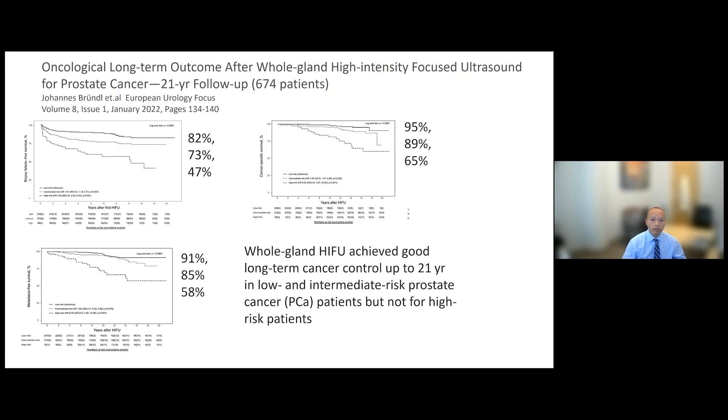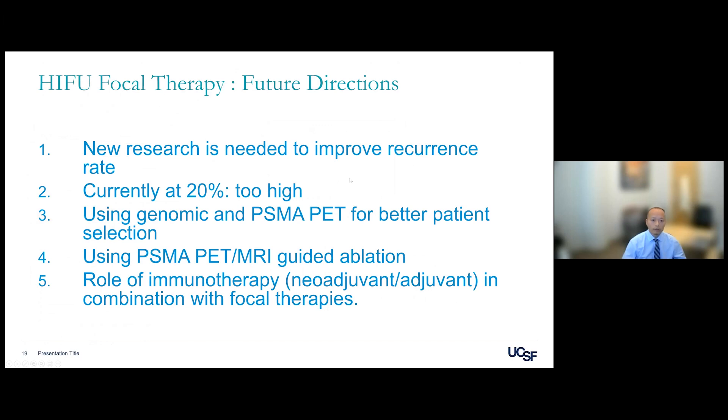A 21-year follow-up of 674 patients undergoing whole-gland ablation shows that for low and intermediate risk patients who opted for HIFU, cancer-specific survival is very good at 95% and 89% at 21 years. For high-risk disease, it drops to 65%, so we do not favor this approach for high-risk patients.